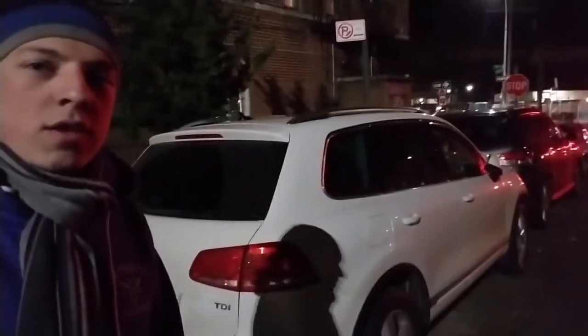Hey, what's up guys. Today is a very special episode because I'm going to show you what happens on the streets of New York when you leave your car parked outside like this. It's not a pretty view.